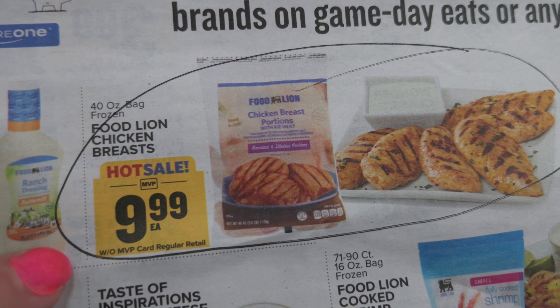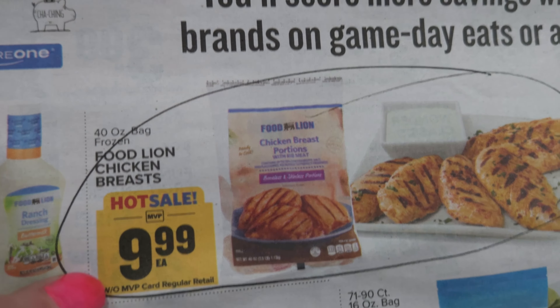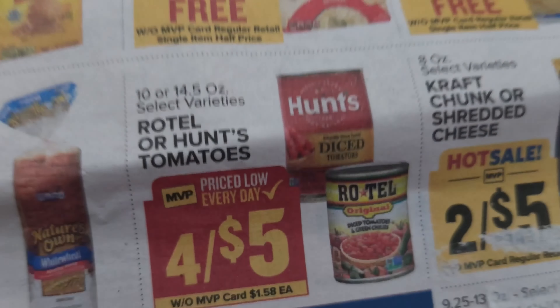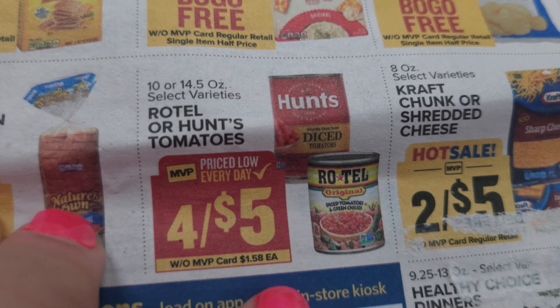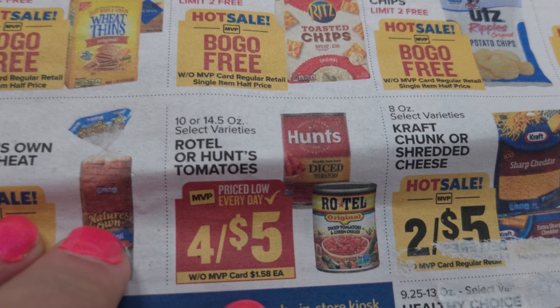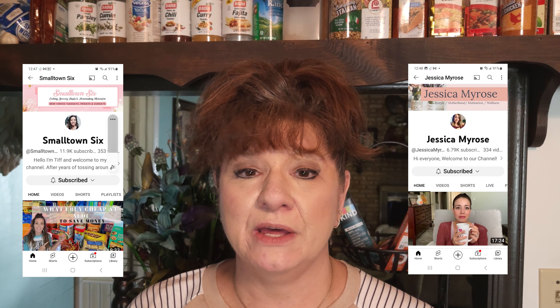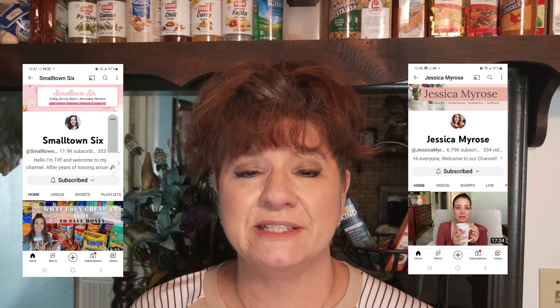It's grocery shopping time again. I went ahead and got out my menu plan, and I'm looking at this week's menus, which are all kid-friendly menus. I went through the Food Lion sales paper and found a few interesting things — like boneless chicken breast for $1.79, frozen chicken breast for $9.99 a bag, and Rotel 4 for $5, though we'll have to see if they have any in stock.